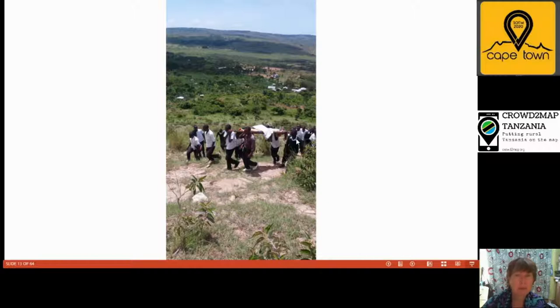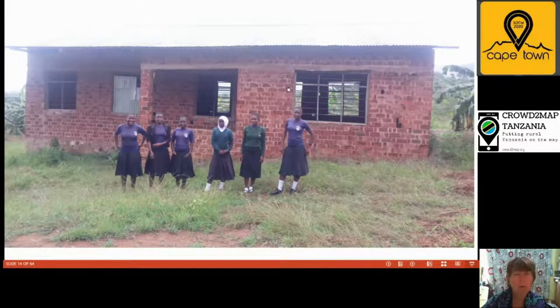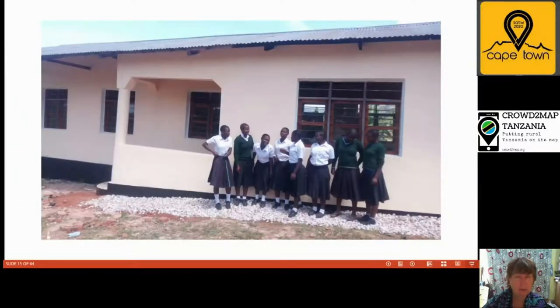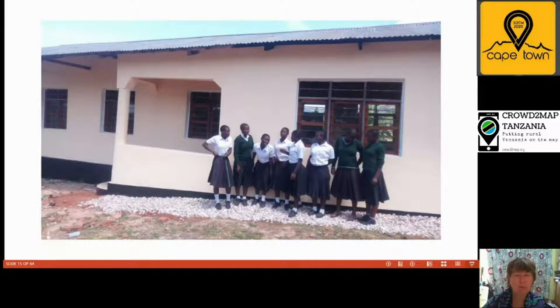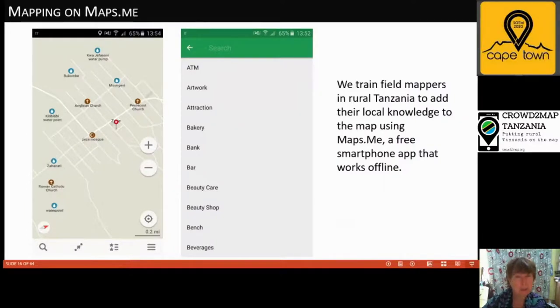Girls in particular face additional challenges and are put into vulnerable situations. When students are ill, for example a student from Econdo with malaria, there are no ambulances, so students carry him two hours up the mountain to the hospital. Econdo School had a building which was supposed to be a head teacher's house — it was unfinished. They wanted to turn it into a girls' hostel, and TDT funded them to do that. We trained the teachers and local people to add where the girls came from onto the map.